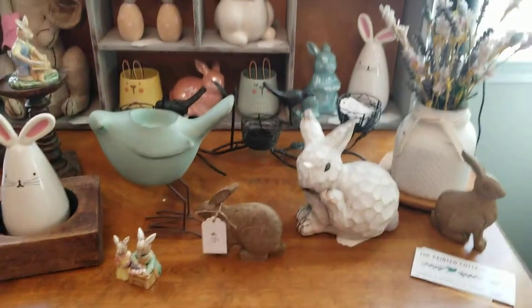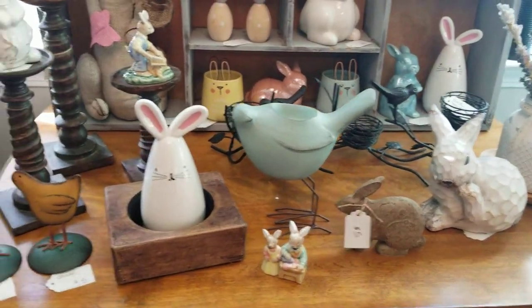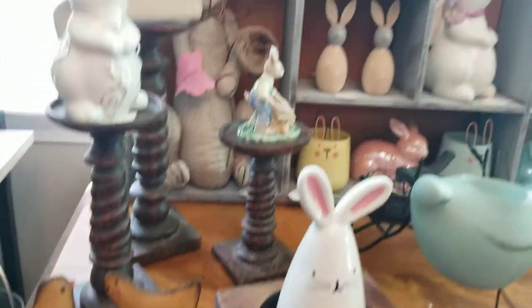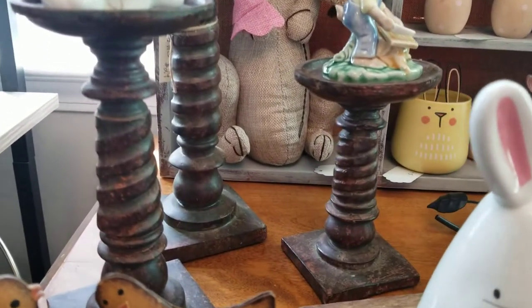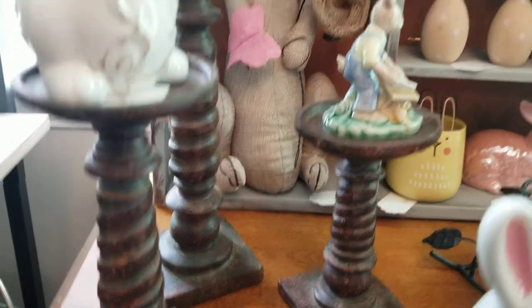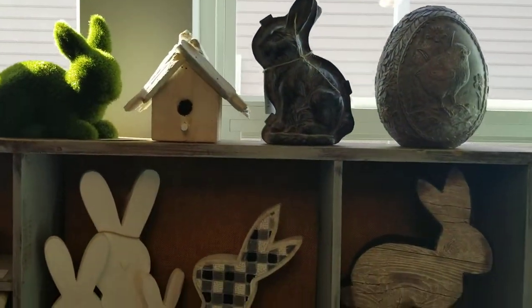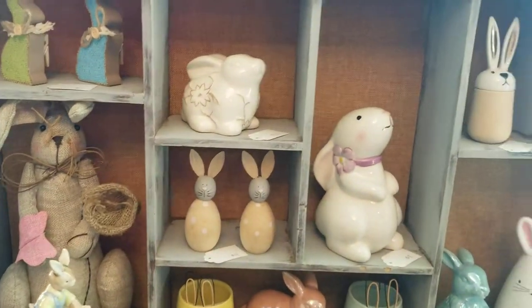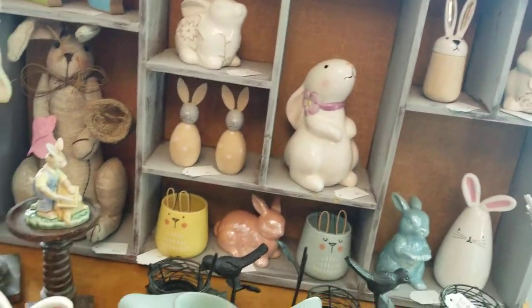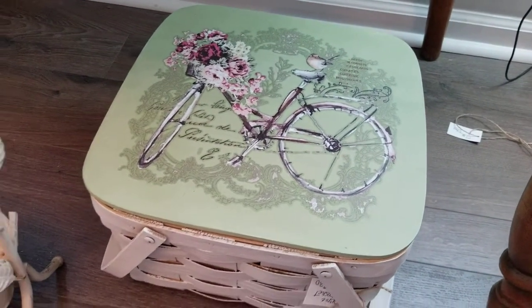Moving over here — the lighting's a little better. This is the bunny table: a couple birds and bunnies everywhere, a couple little chicks — look how cute they are. I love this candle holder set, it's very rustic, like a little bit of an antiqued distressed brown, those are really pretty. And then lots of bunnies. I love this little picnic basket — it's so pretty, there's a transfer on there.